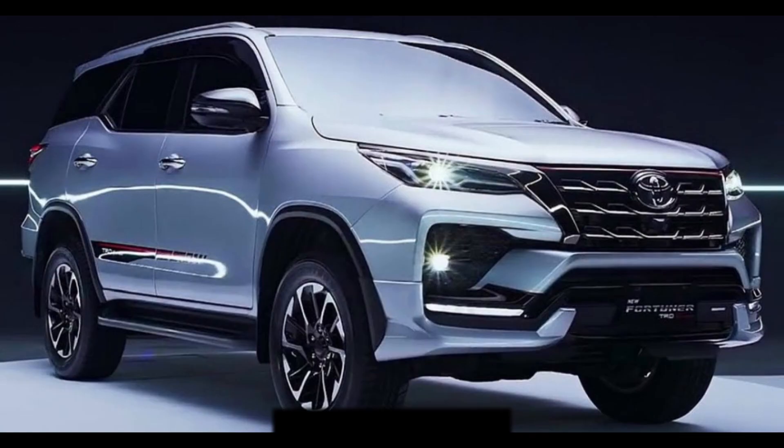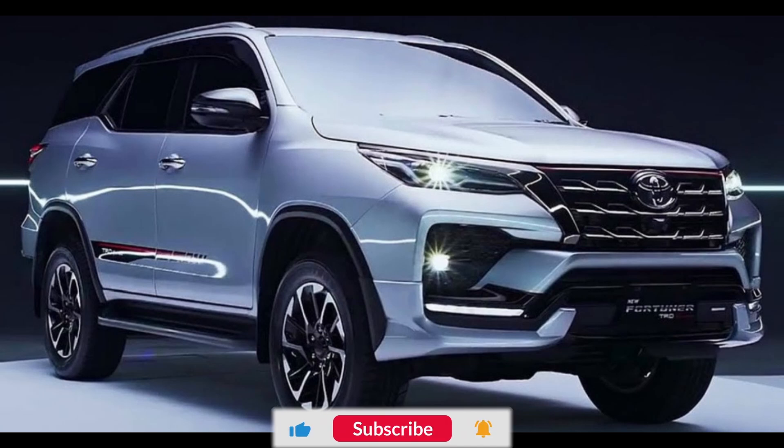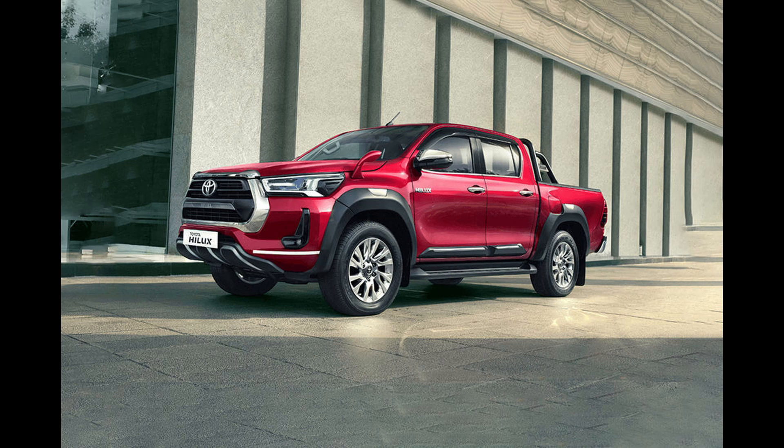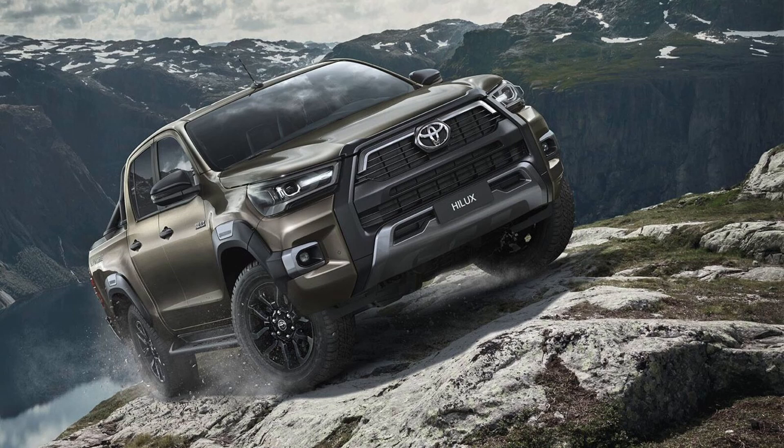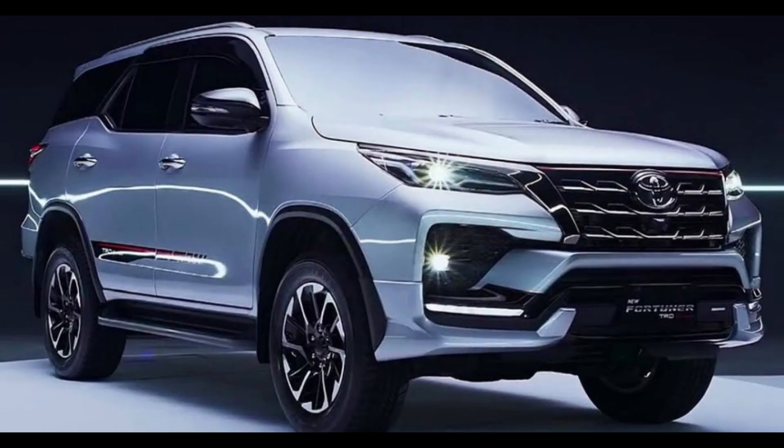In 2021, Yoshiki Konishi, President of Toyota Daihatsu Engineering and Manufacturing, had already hinted that the next-gen Fortuna would feature a hybrid powertrain. The confirmation from Toyota South Africa now solidifies this, indicating that both the next-gen Fortuna and Hilux will come with a 48V mild-hybrid setup.